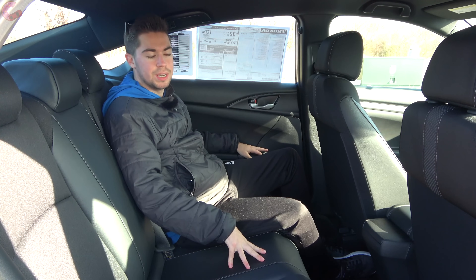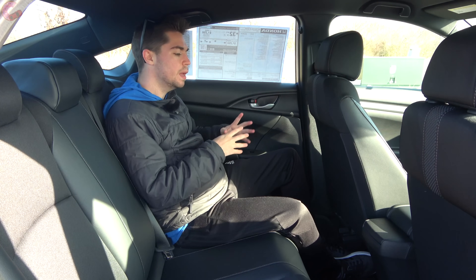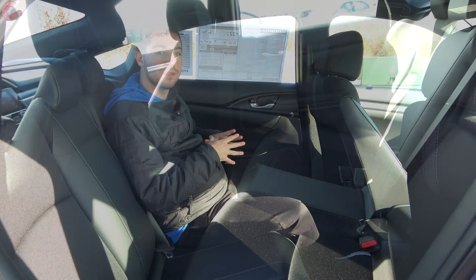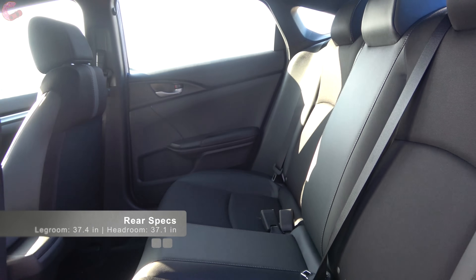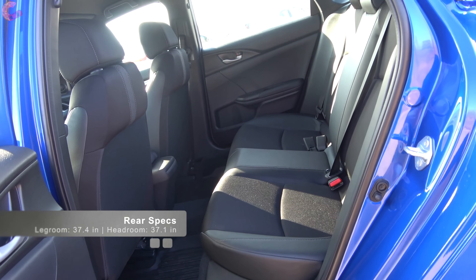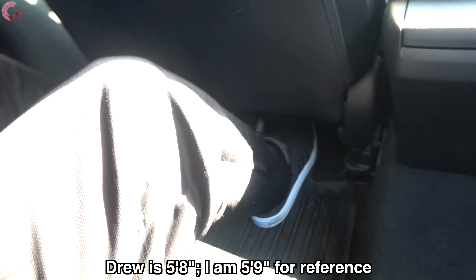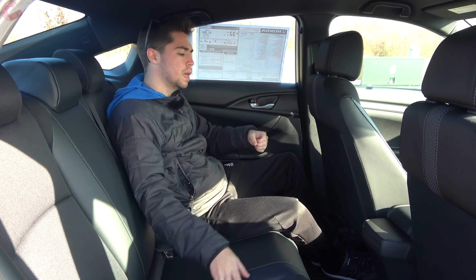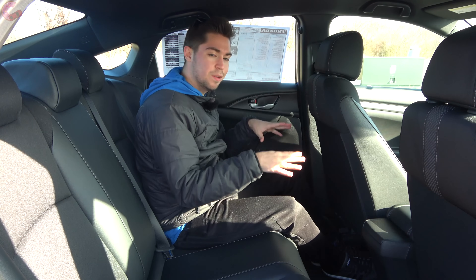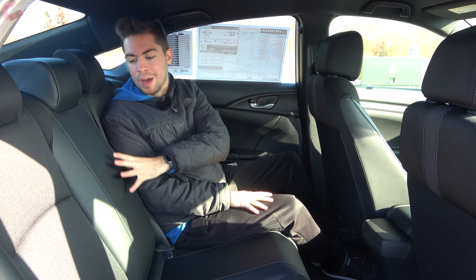The Civic's rear seat has always been an area where it excels. It comes in at 37 inches of both leg and headroom, placing it larger than the Toyota Corolla and on par with the new Hyundai Elantra and Nissan Sentra. Behind the driver's seat there are about five inches of rear legroom, and the seat back is very comfortable. On the Sport model there aren't many features back here, but the fully loaded Touring adds heated rear seats and a center armrest on higher trims.